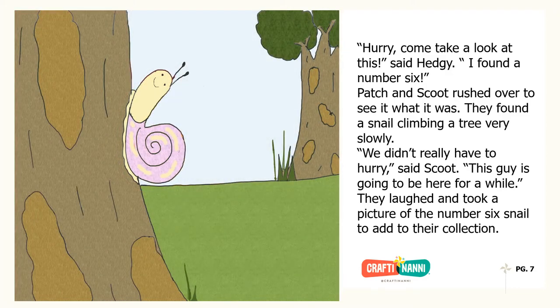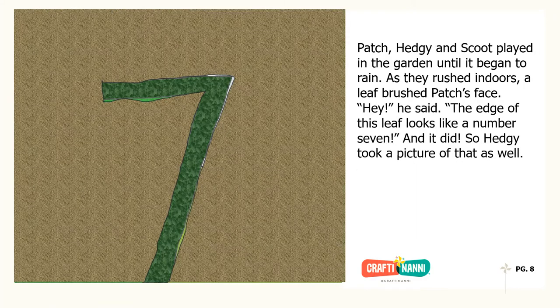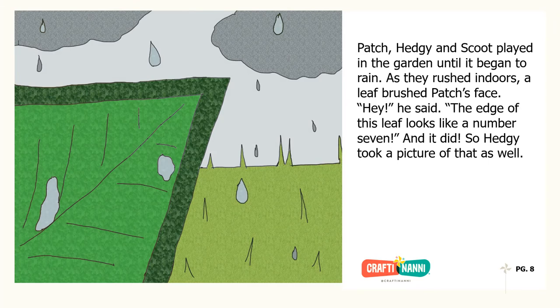Patch and Scoot rushed over to see what it was. They found a snail climbing a tree very slowly. We didn't really have to hurry, said Scoot. This guy is going to be here for a while. They laughed and took a picture of the number six snail to add to their collection. As they rushed indoors from the rain, a leaf brushed Patch's face. The edge of this leaf looks like a number seven, he said. And it did, so Hedgy took a picture of that as well.